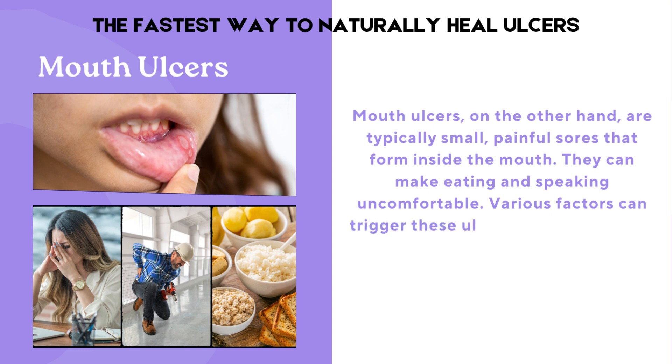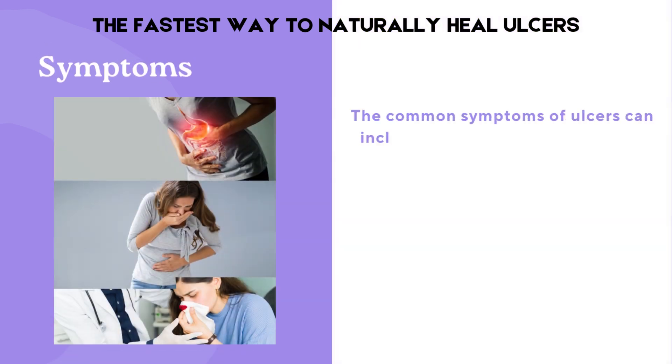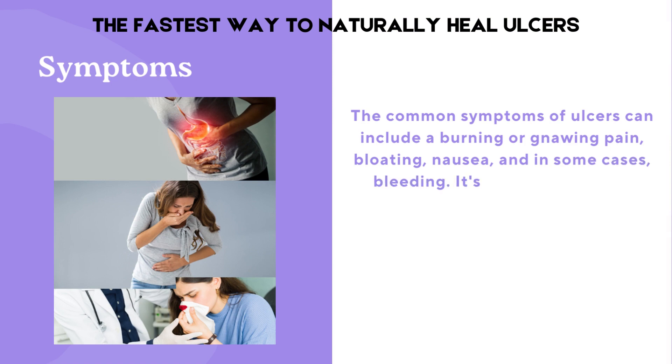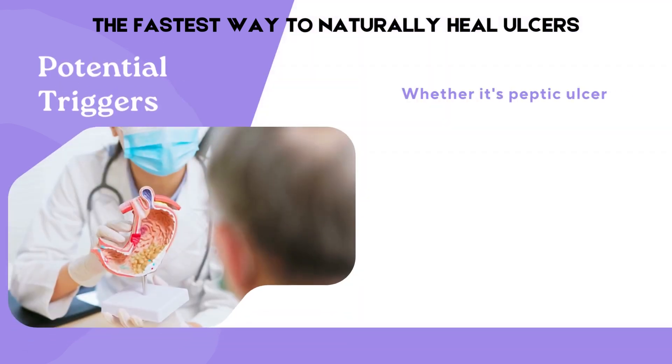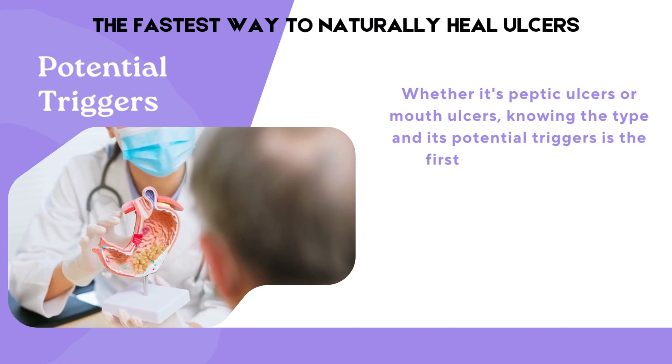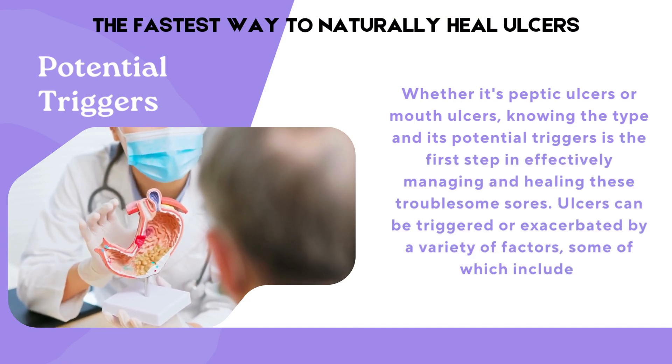Various factors can trigger these ulcers, including stress, injury, or specific foods. The common symptoms of ulcers can include a burning or gnawing pain, bloating, nausea, and in some cases, bleeding. It's crucial to identify these symptoms early and understand the underlying causes to seek appropriate treatment. Whether it's peptic ulcers or mouth ulcers, knowing the type and its potential triggers is the first step in effectively managing and healing these troublesome sores.